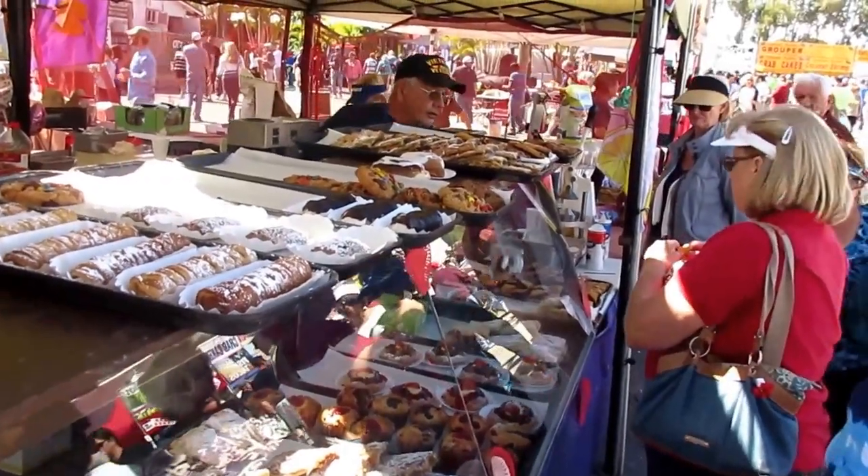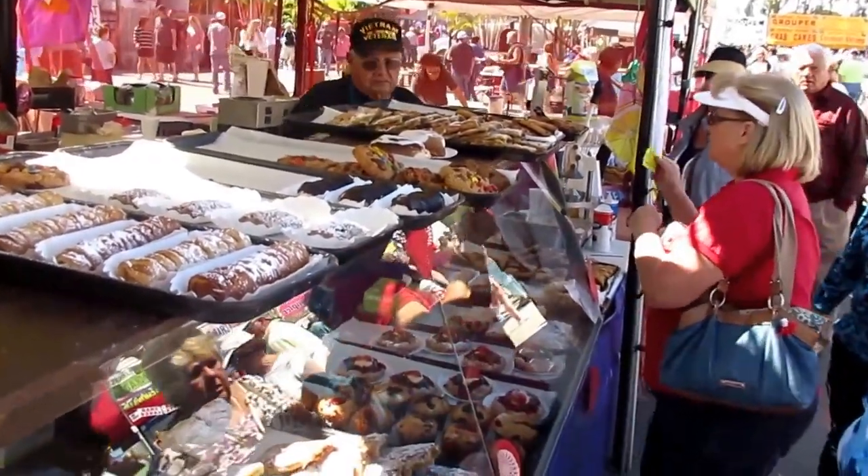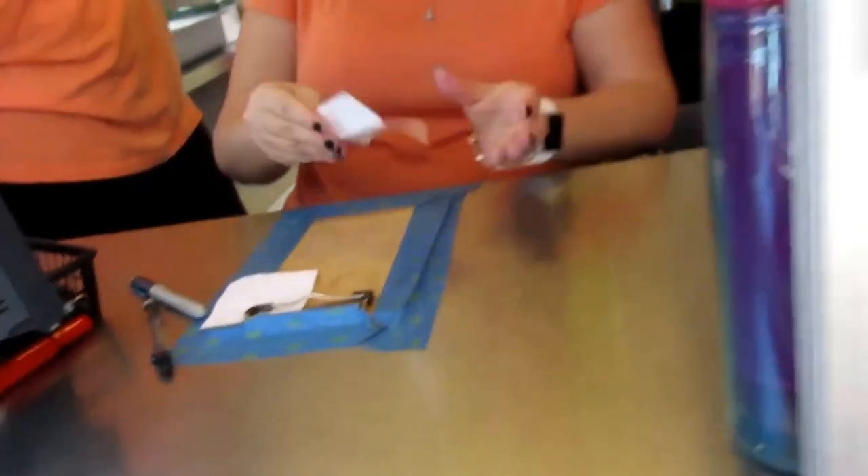Look at all these beautiful pastries here — they bake them themselves. I'm going to have a fried Oreo.